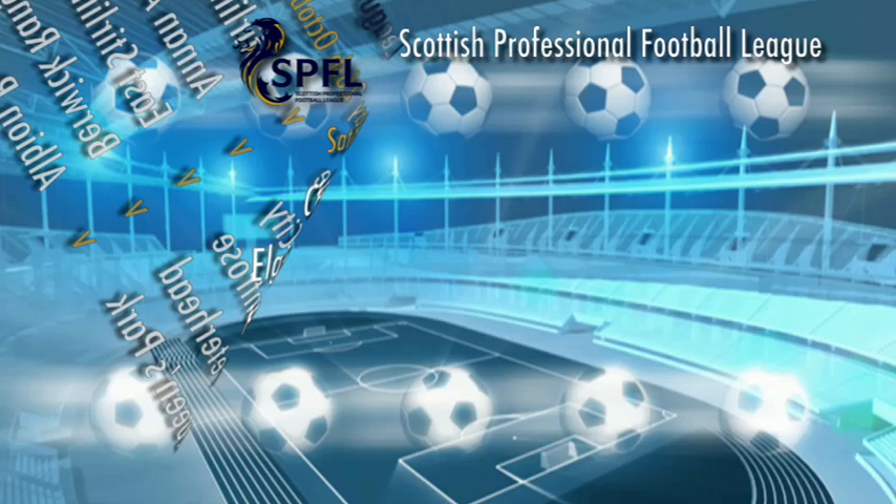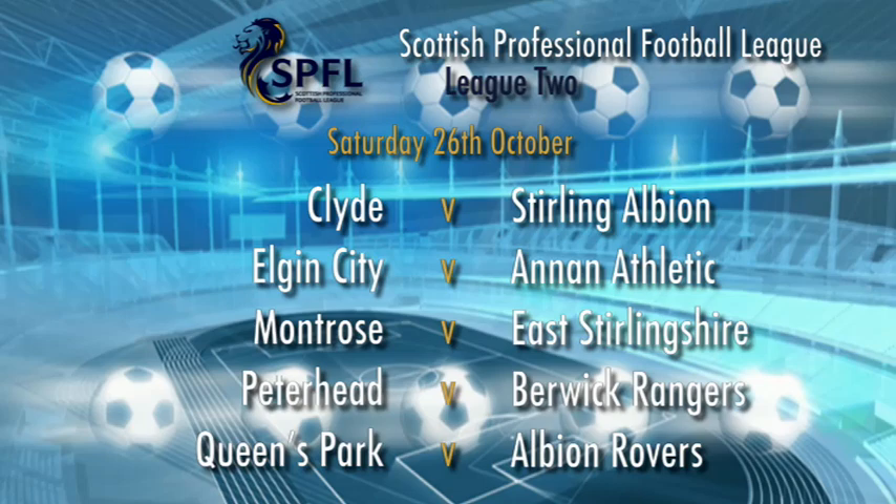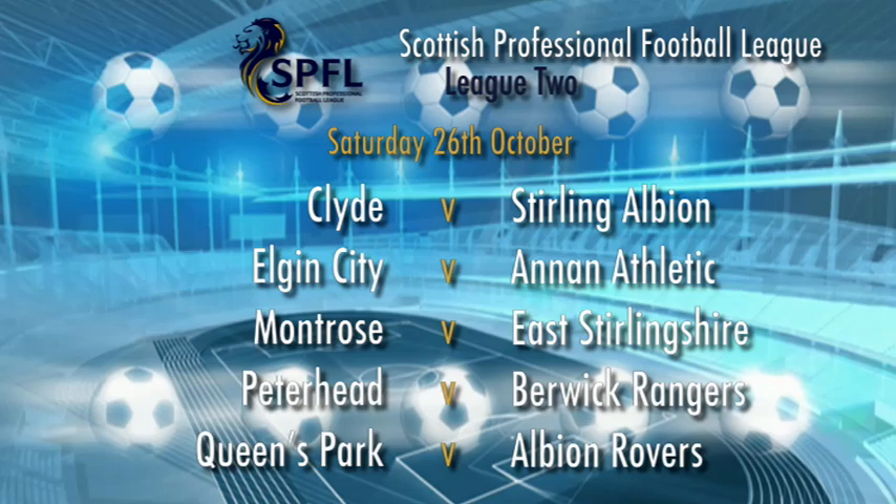Finally in League Two it's Clyde versus Stirling Albion, Annan travel to Elgin, Montrose host East Stirlingshire, Peterhead have a home clash with Fraserburgh, and at Hampden, Queen's Park welcome Albion Rovers. You'll be able to see the best of the action from these matches next week on the SPFL's official YouTube channel.